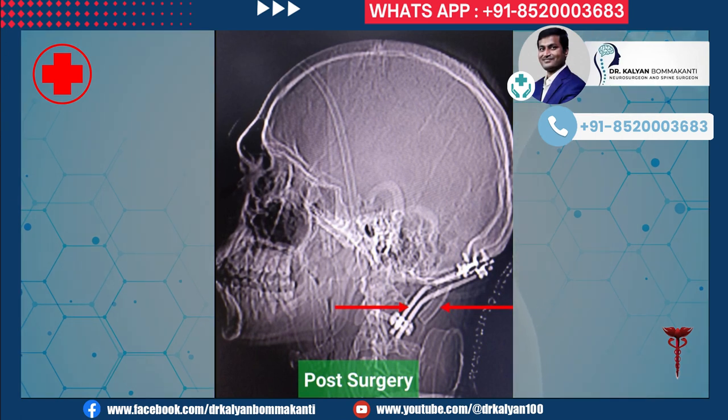Post-surgery imaging showing the occiput, C1 screws on both sides, and the bone graft between the occiput and C2.